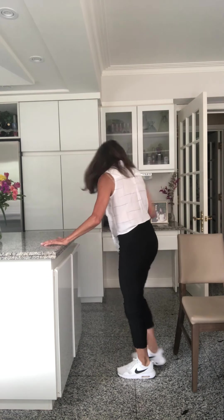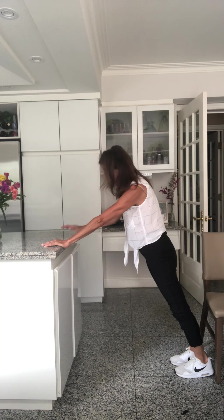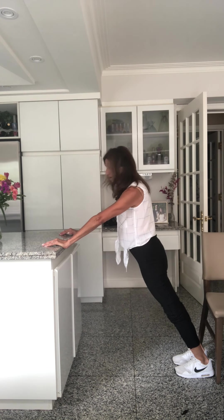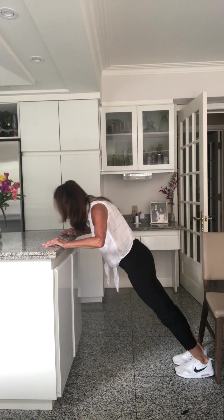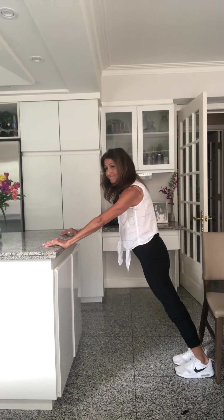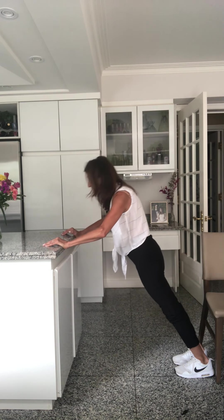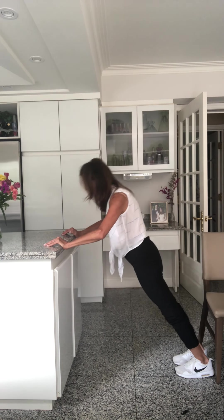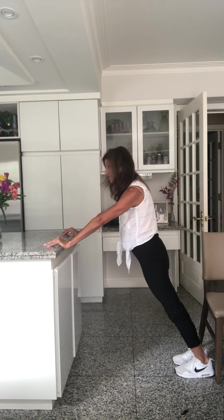Put some distance between your feet and the counter. Lower yourself down, then push yourself up — elbows are bending as you go down and straightening as you come up. This is a really good one if you can master it. Let's go for five: down and one; down and two; down and three; push, and four; push that counter away from you coming up — and five. That completes our series for today.